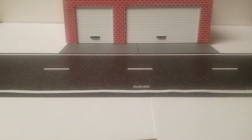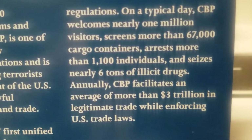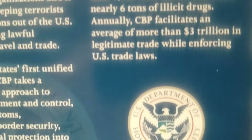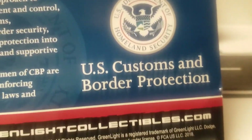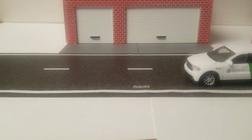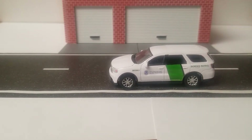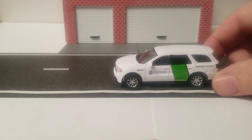And it happens to be a Dodge Durango. I want to show you the back here — you can read that, go real slow. This group of men and women put their life on the line every day for this great country of ours. And Greenlight has made a replica, and it happens to be this time a Dodge Durango. How many times have we seen the Dodge Durango from Greenlight? I don't know that we have. I know there's three other exclusive releases that came out at the same time — I will show them in another video.